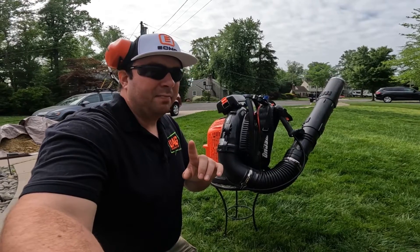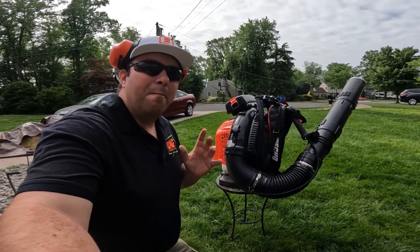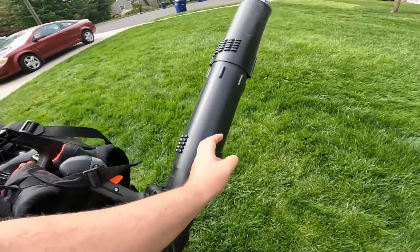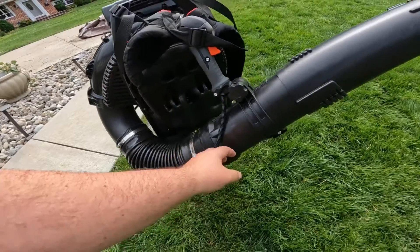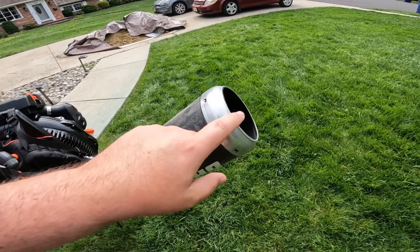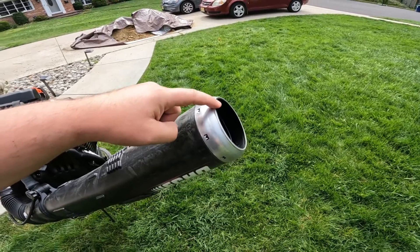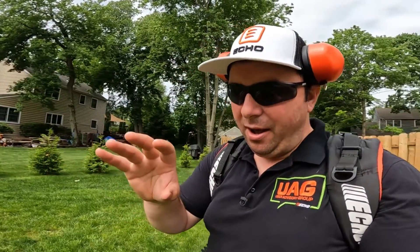That 1,100 CFM combined with 220 miles per hour gives you 48 newtons of force — about 10.7 pounds of force coming out of the tube. Competitors may argue better specs, but at Echo's headquarters in Lake Zurich they explained that competitors measure performance right at the housing outlet. They don't account for losses through the elbows, the corrugated flexible tubing section, and the straight pipe — all of which reduce airflow. Echo measures everything from the tip, giving you that raw, untamed power, making the PB9010 the world's most powerful backpack blower.